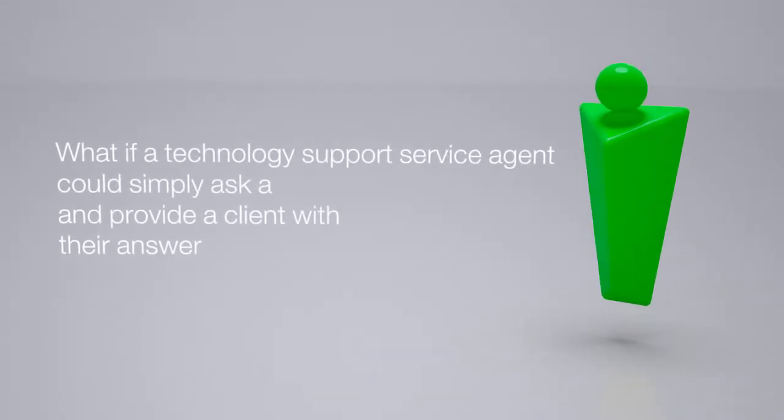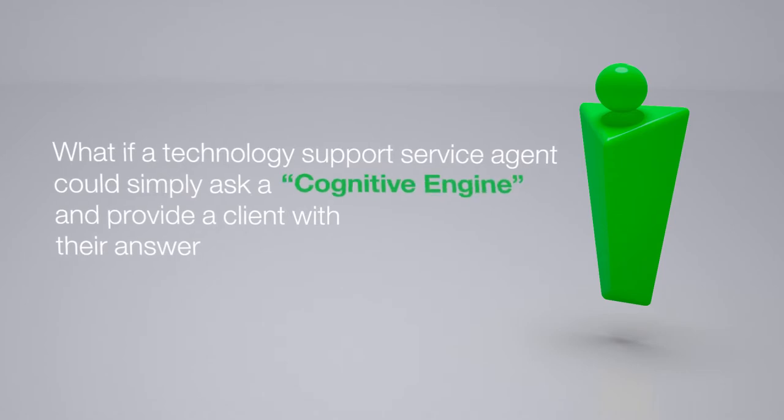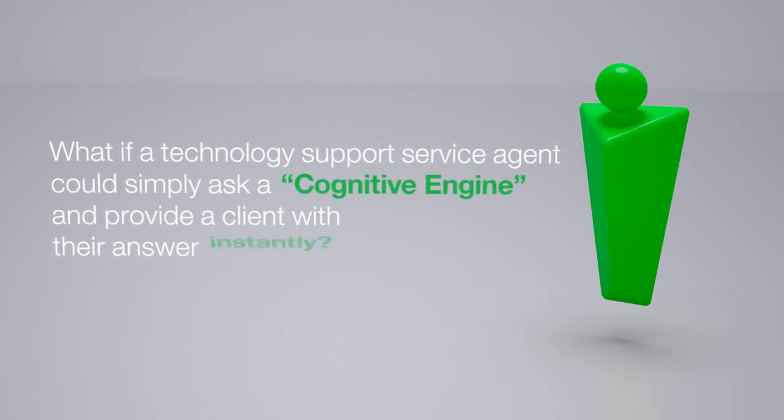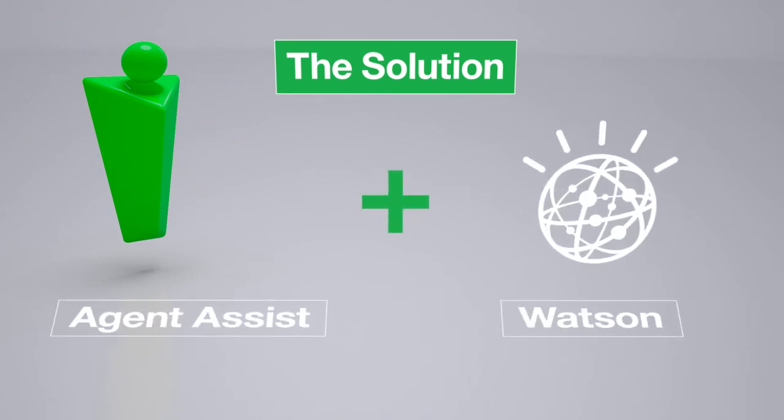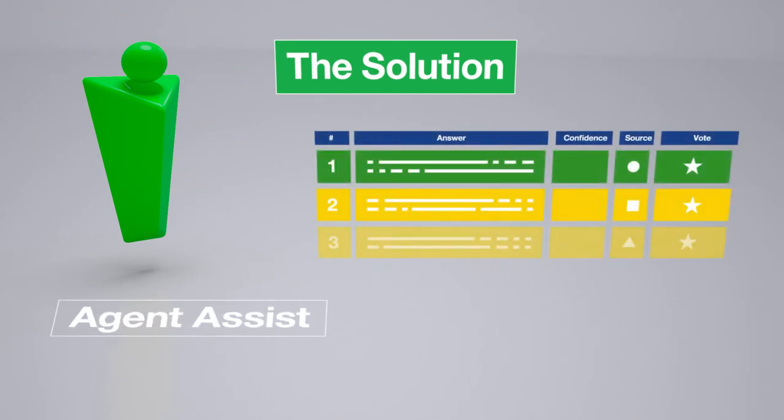What if a technology support service agent could simply ask a cognitive engine and provide a client with the answer instantly? By harnessing the cognitive computing capabilities of Watson, agents receive a set of answers ranked by how confident Watson is, instantaneously.